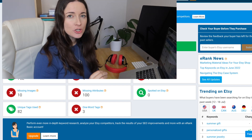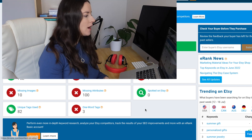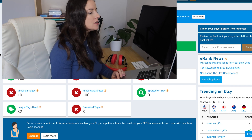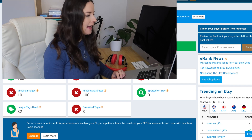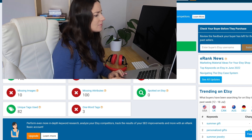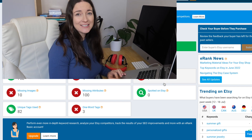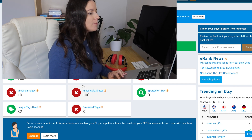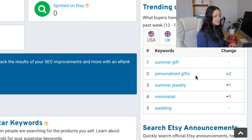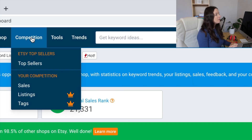Because I have my shop linked to it, it will show us particularly how many active listings I've got, spelling issues, missing tags, missing attributes, images — things like that. And then at the top here it says how many sales we've had, what my global sales rank is, and you can see what words are trending — so summer gift, personalized gifts, summer jewelry, minimalist wedding.